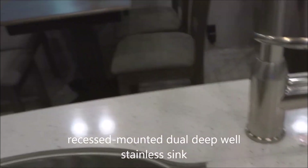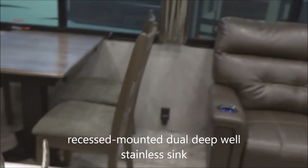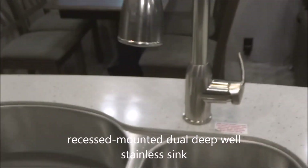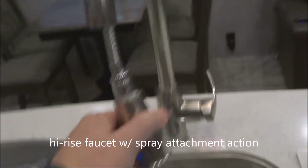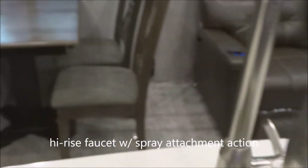Back over here, we've got solid surface countertops with a dual deep well sink — under-mounted, recessed, and stainless steel. We do have the high-rise faucet with the spray attachment on the end there, and you're ready to go.